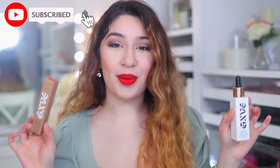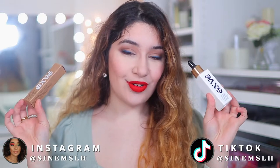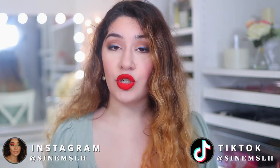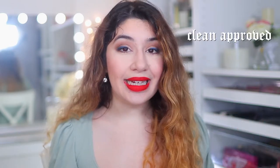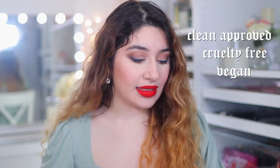Welcome back to my channel, and welcome if you are new here. Today we're going to be testing out Give Beauty by Gwen Stefani. I absolutely love her — she is iconic and so beautiful. I grew up with Gwen Stefani so this is very exciting for me. She launched her own beauty brand called Give Beauty, which is new at Sephora and on her website. It's also a clean, cruelty-free and vegan brand.